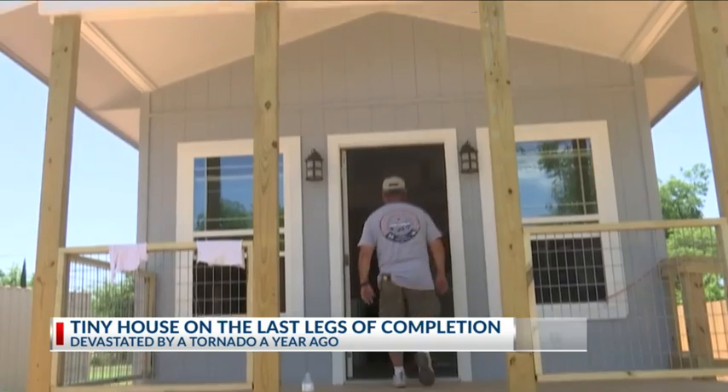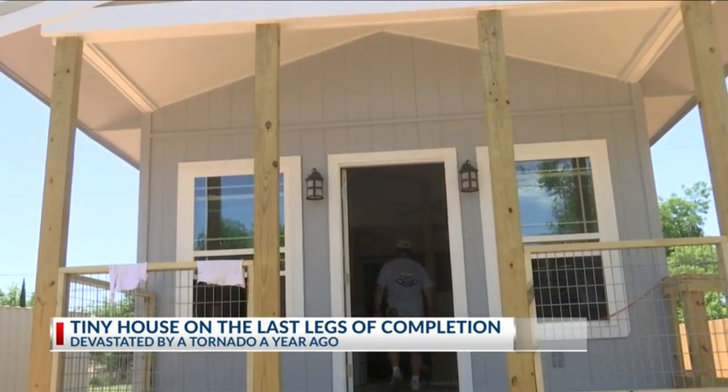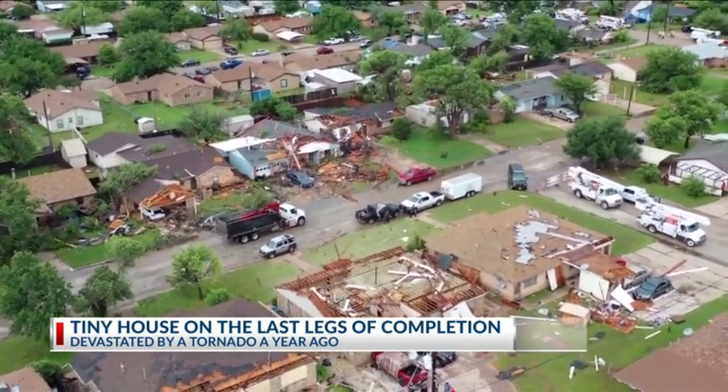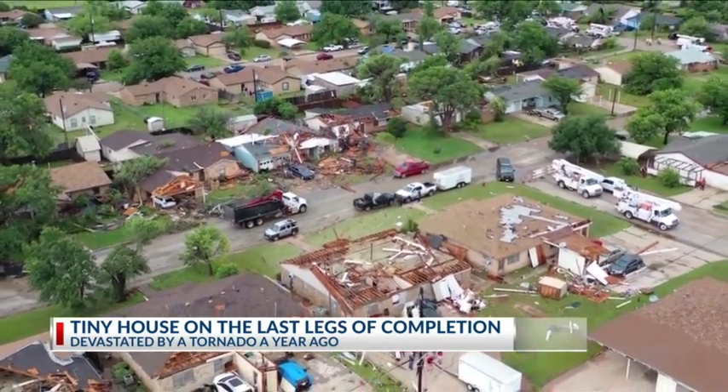This tiny home is being built after a part of Abilene was devastated by a tornado a year ago in May. There was, of course, a lot of damage — fences, roofs.